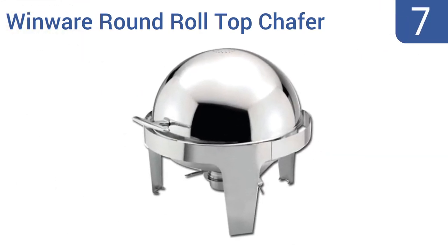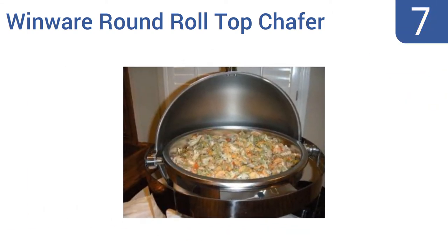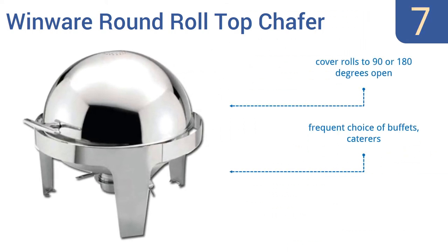At number seven, if you're only going to have one chafing dish in your life, the six-quart capacity Windwear round roll top chafer is a great-looking and reliable choice, albeit an expensive unit. It's suitable for home or commercial use. The cover rolls to a 90 or 180 degree open point, and it's the frequent choice of buffets and caterers because it's a heavy, sturdy design.